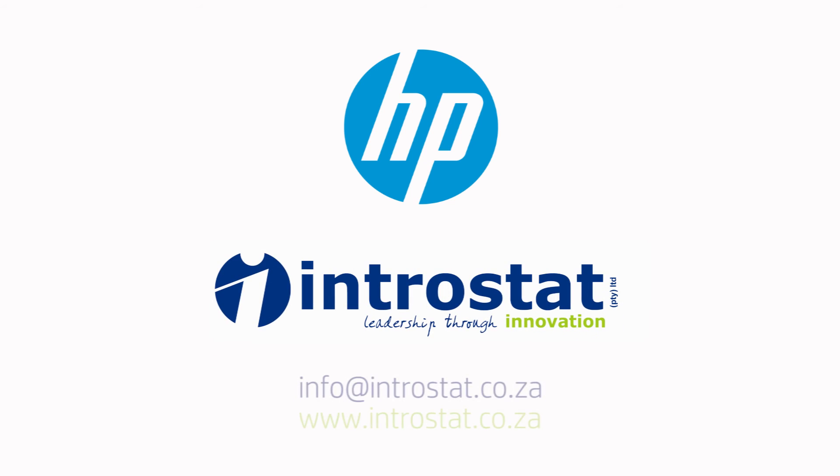HP addresses implementation and training using value-added resellers in the channel. HP, in conjunction with Intrastat, has benefited Gemalto's organisation by alleviating our security concerns on the retention of data on the printers.